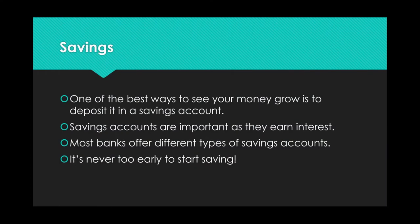Savings Accounts. One of the best ways to see your money grow is to deposit it into a savings account. Savings accounts are important as they earn interest. Most banks offer different types of savings accounts. And like we keep saying in all of these lessons, it's never too early to start saving.